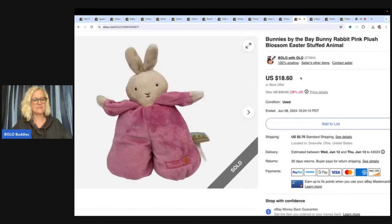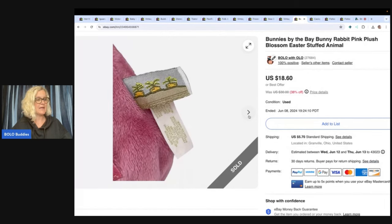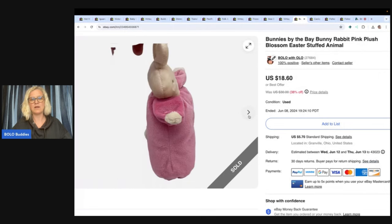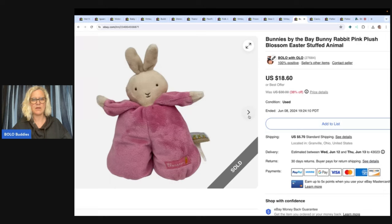Bunnies by the Bay — this is a plush stuffed animal. I got this at the Goodwill Benz, so by weight, it didn't weigh very much. This actually sold for $18.60. Another great one with sewn eyes for a small child. Here's the little imprint and it says 'Blossom' — really cute one. $18.60 with buyer paying tax and shipping, all in for $26.40.